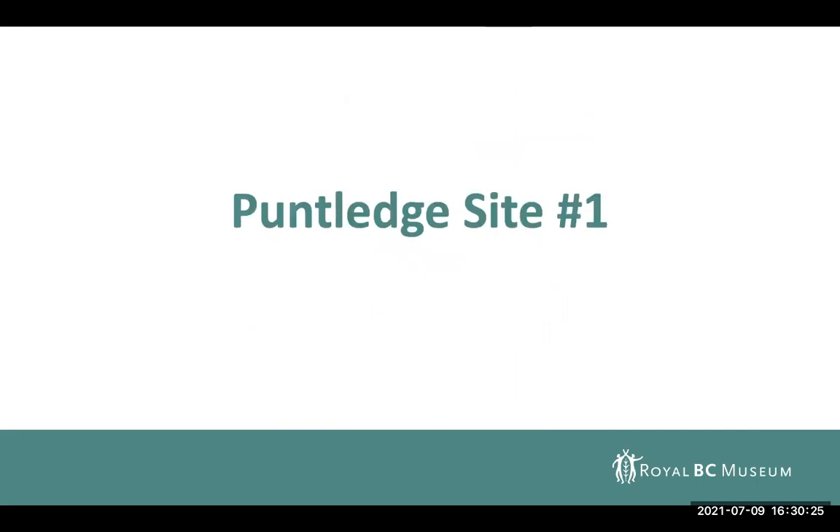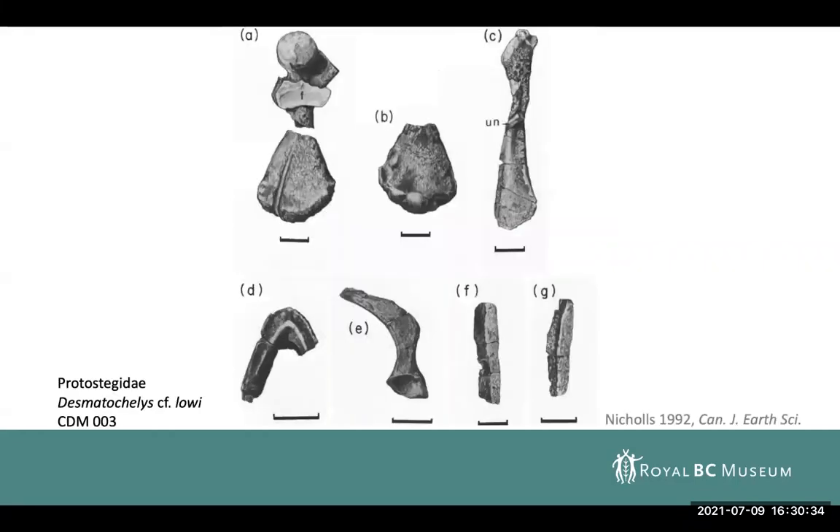I'll go through what's known about these fossil turtles, starting with Puntledge Site 1, which was historically collected. This was a fossil described by Betsy Nichols in 1992. It's pretty fragmentary, but it contains preserved elements of the humerus, the coracoid, the dentary, the ilium, some of the peripheral shell bones, as well as a couple of unguals and some other bone fragments. It was identified as Desmatochelys cf. loi.